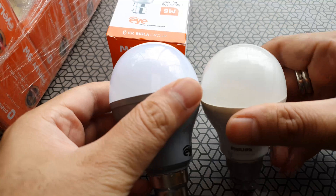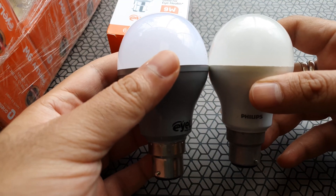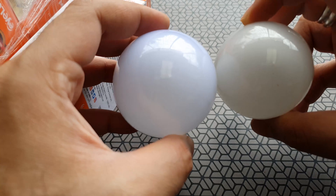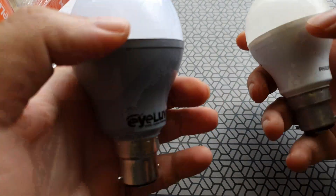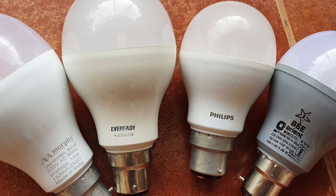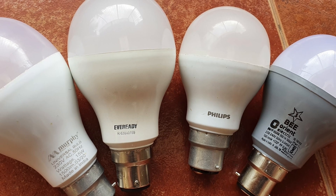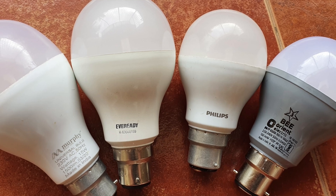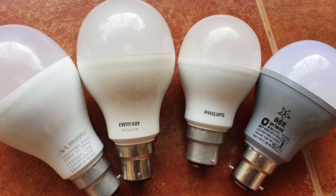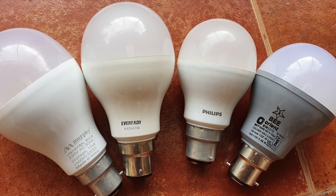We're going to do some tests. I have three other bulbs to compare with the Orient Eye Love series, and we're going to see if there's any kind of flicker at different frame rates. Orient themselves have mentioned that you can run a slow-motion video test — capturing at high speed — to see if there's a flicker happening. I have a Murphy multi-watt bulb that I recently bought, an EverReady bulb which is about four years old, a Philips bulb that's about one and a half to two years old, and then there's the Orient Eye Love.